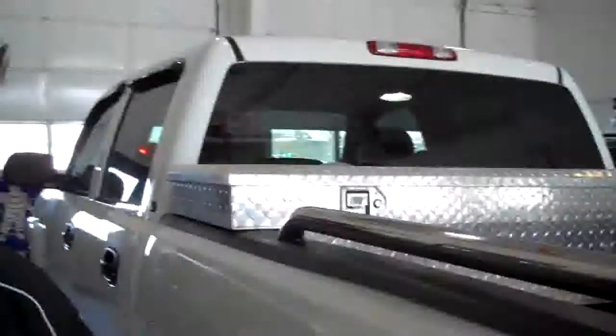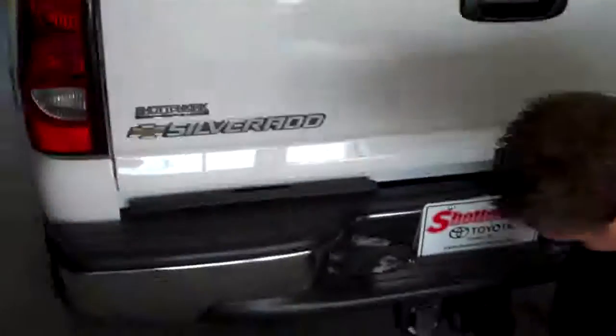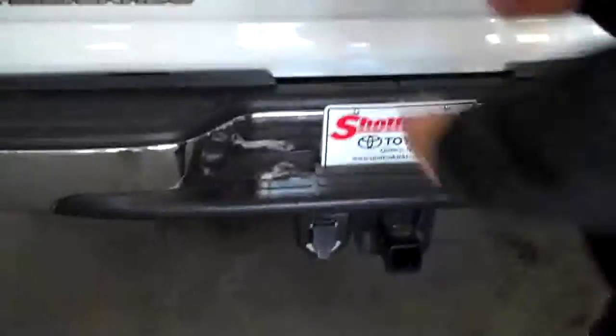A toolbox comes with it — if you don't want it, we can take it out. It does have a nice nerf bar that comes down over the top. Of course, you can throw your hitch right in there, and you've got your 7-pin connector for towing.